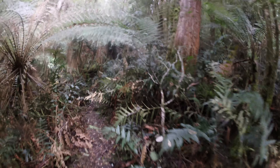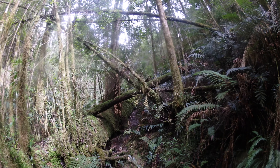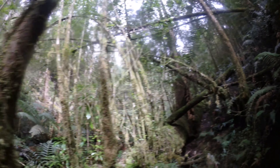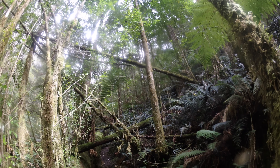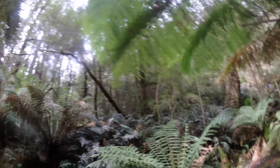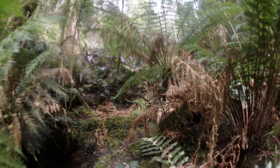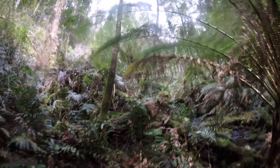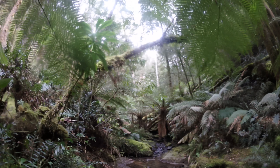If you ever get lost, just stick with the creek and you'll be fine. There's a point where the track looks like it goes up a long way, but I wouldn't do that — you end up stuck in a whole bunch of scrub. Just do the creek crossing here and stick to the creek, because it'll meet up with the track later anyway. That other way is a real pain to get through.